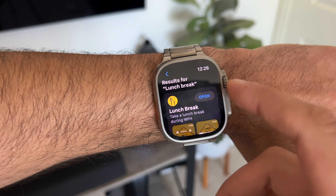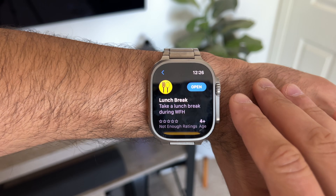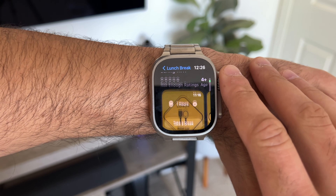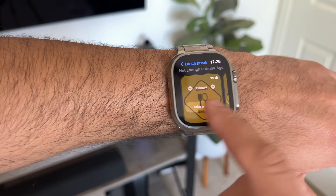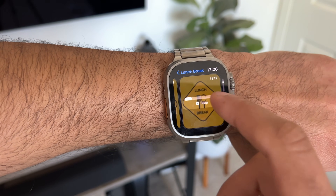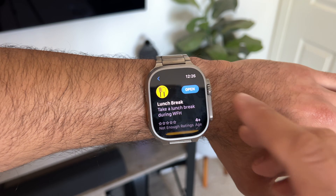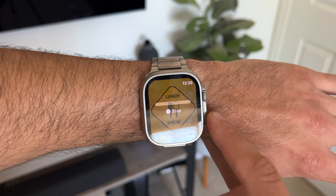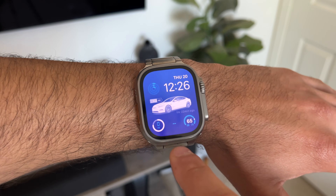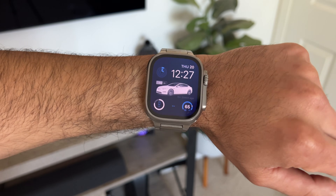I'm going to go to the app store to show you guys — it's literally just called Lunch Break, and that's literally what it allows you to do. It doesn't have enough reviews yet, but from my experience it actually works nicely. Unfortunately it does cost $2, but again it doesn't bombard you with ads. The little meter is loading right here and it was supposed to also show on the watch face complication. It will actually notify you when your lunch is up.